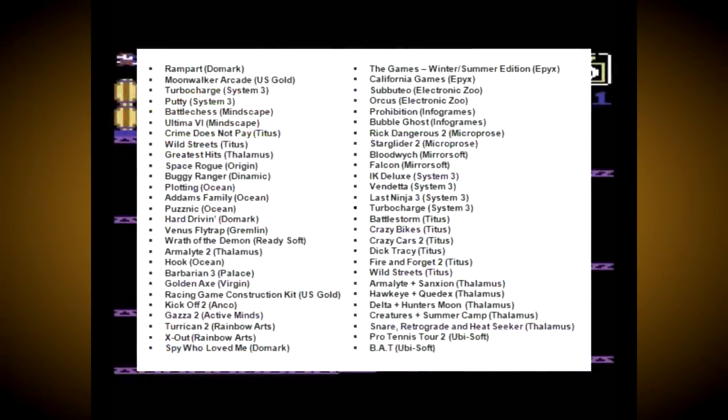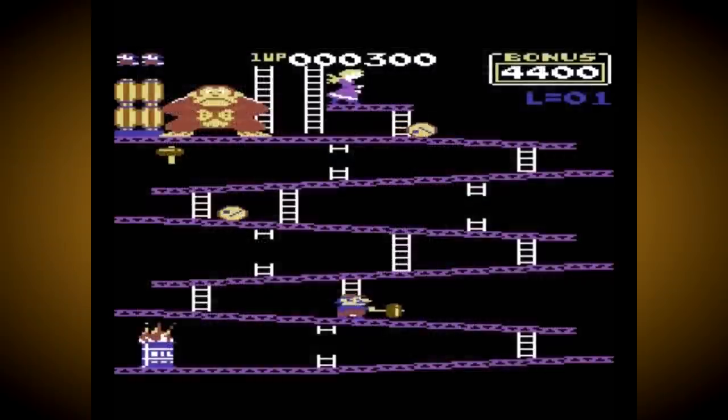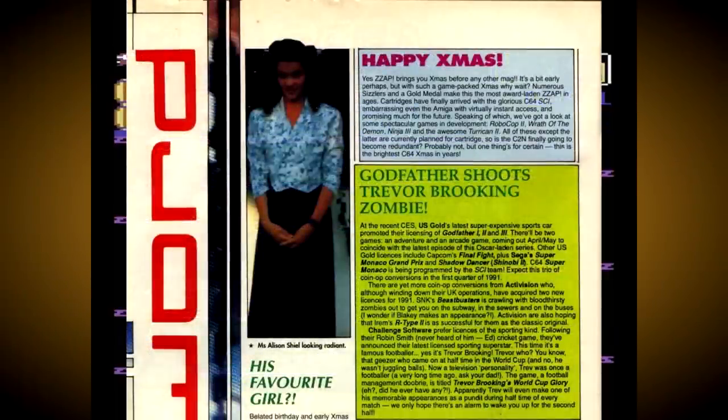It's worth noting that a lot more were announced, previewed, and even in some cases reviewed in magazines of the time. If you want to know more, the excellent Games That Were website has an exhaustive list of these titles, along with many magazine scans related to them. I'll link this page in the comments for those who want to check it out and wonder what could have been.